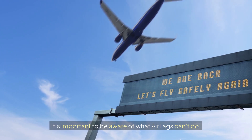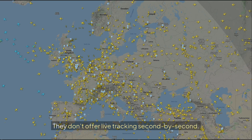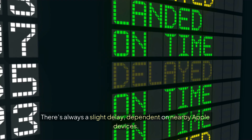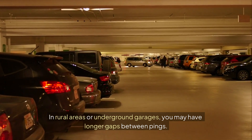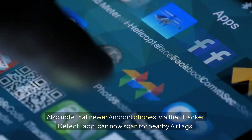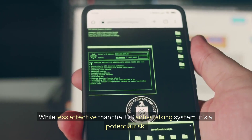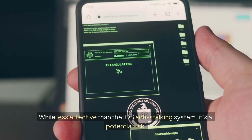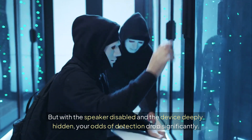It's important to be aware of what AirTags can't do. They don't offer live tracking second by second — there's always a slight delay, dependent on nearby Apple devices. In rural areas or underground garages, you may have longer gaps between pings. Also note that newer Android phones, via the Tracker Detect app, can now scan for nearby AirTags. While less effective than the iOS anti-stalking system, it's a potential risk. But with the speaker disabled and the device deeply hidden, your odds of detection drop significantly.